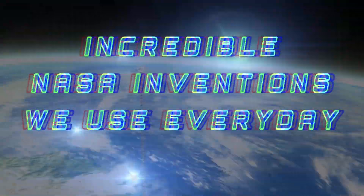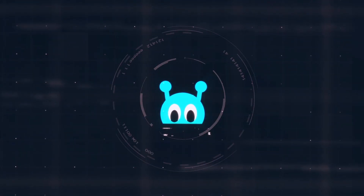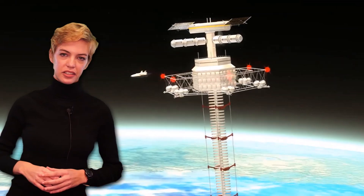Incredible NASA inventions we use every day. NASA spends billions of dollars every year creating a path to the future, but not everything they make is spaceships and oversized telescopes.